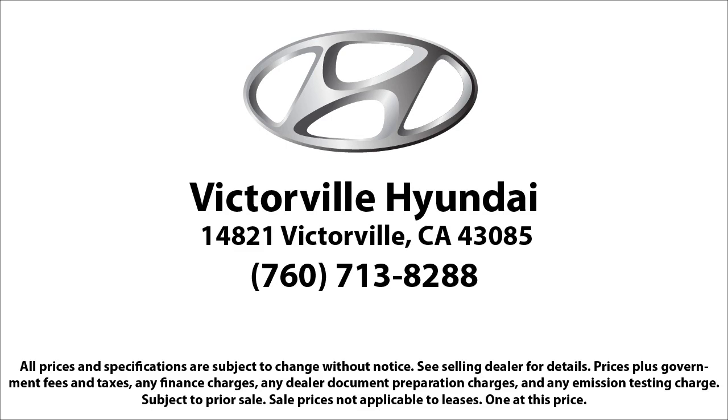you can see why so many customers are repeat customers. So come see us today. Victorville Hyundai is located at 14821 Palmdale Road in Victorville.